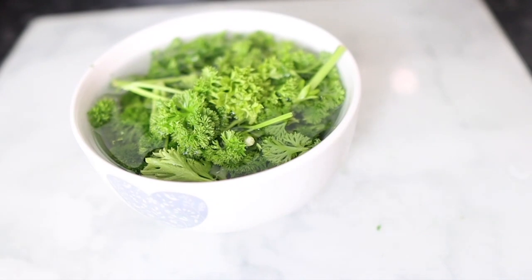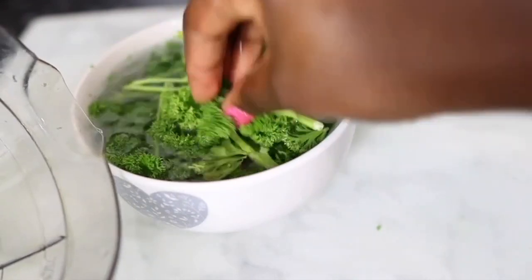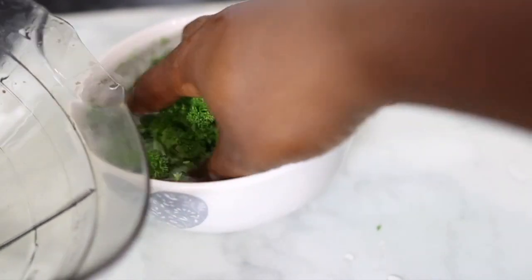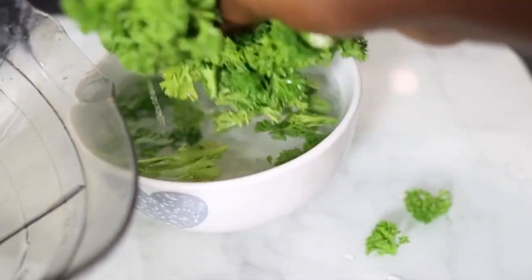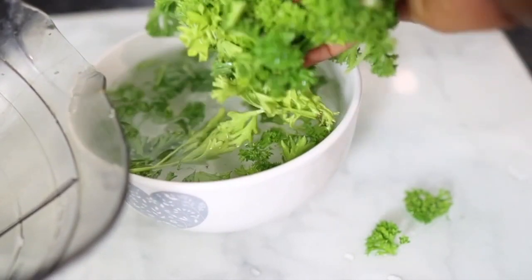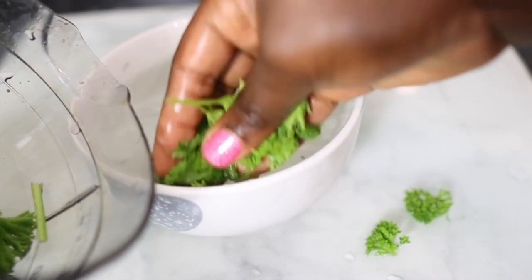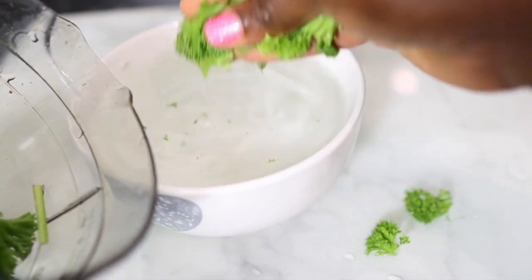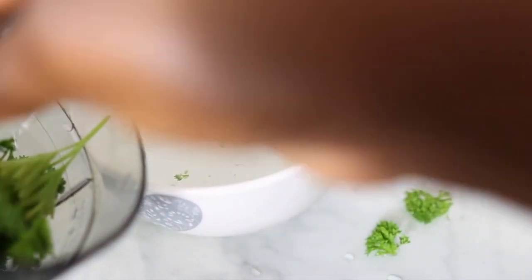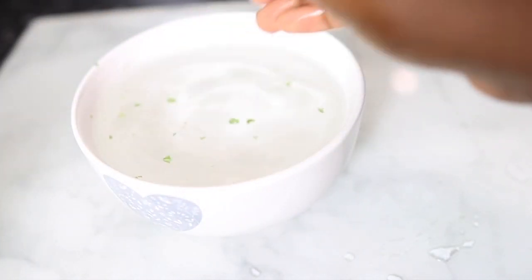It also contains calcium, copper, iron, potassium, magnesium, and zinc — so it's really full of amazing nutrients known to promote healthy hair growth. It helps stimulate hair growth, promotes natural hair color, prevents hair loss, and treats lice infection. It also makes your hair smooth, silky, and shiny, and gets rid of dandruff.